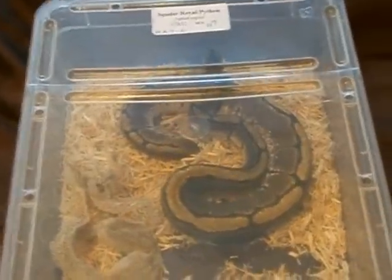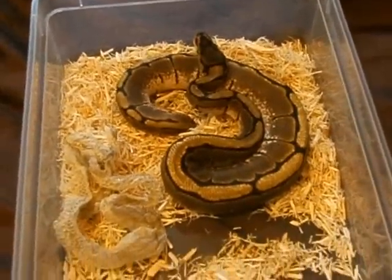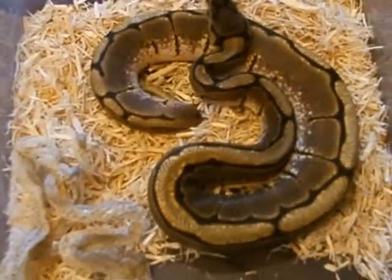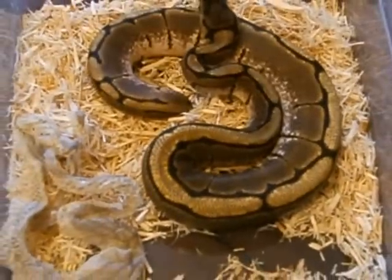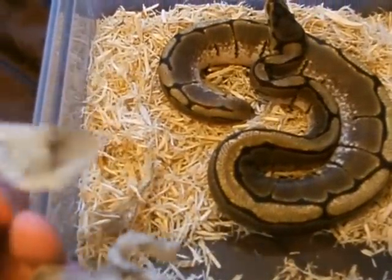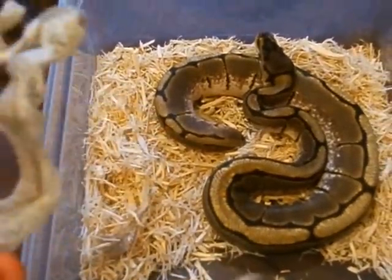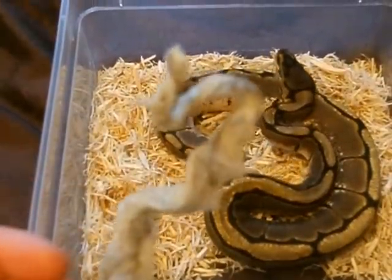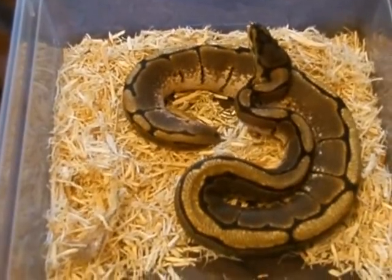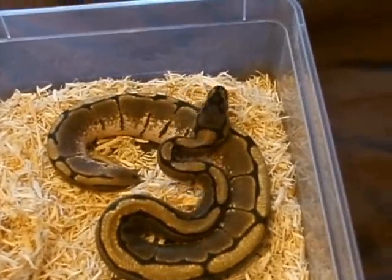So the first animal I got from there is a spider royal python, male, £120 — beautiful boy. I'm calling him Webster. He's got his shed in there, it's mounted up. He must have shed either at the show or I don't know. Apparently he's on rat fuzzies. I held him at the show and he was quite friendly — very healthy.